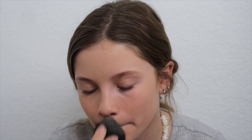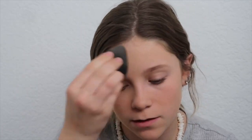And then I put the powder all over my face, and you don't want to get it to be clumpy so you...